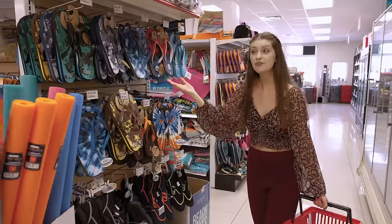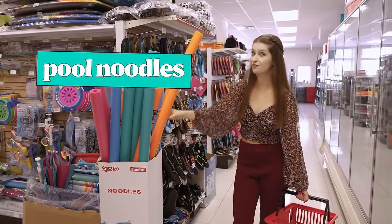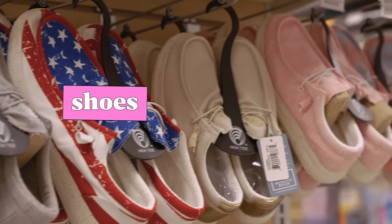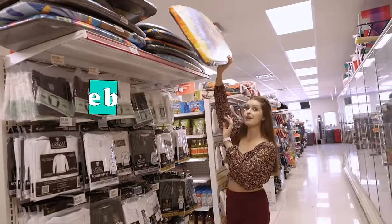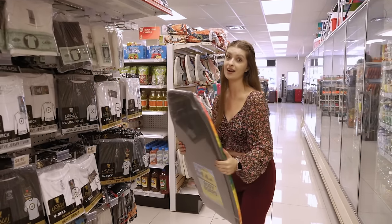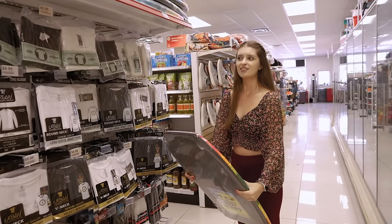There are more flip-flops here, and I found pool noodles — these are called pool noodles, for you to float. So cool! I also found some stylish shoes, and I can see boogie boards. This is called a boogie board, but you can also say body board, because we put our body on it.